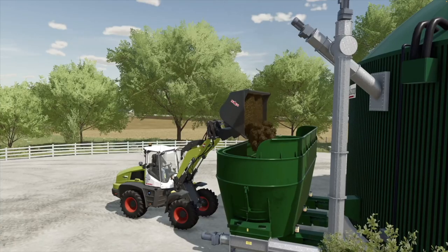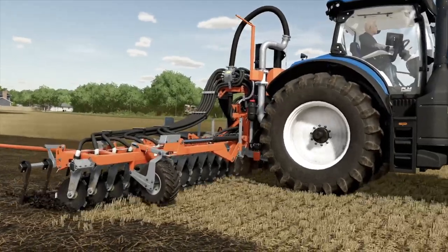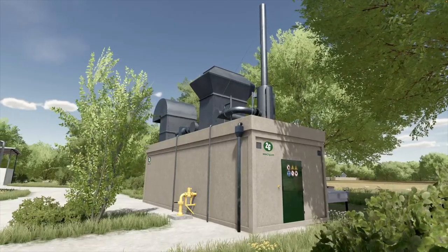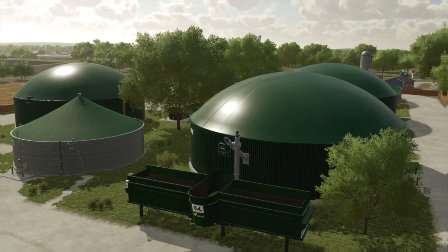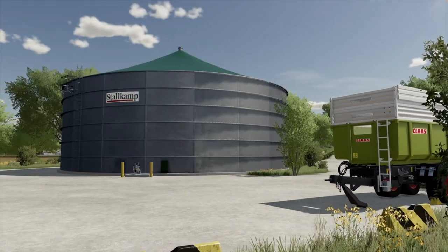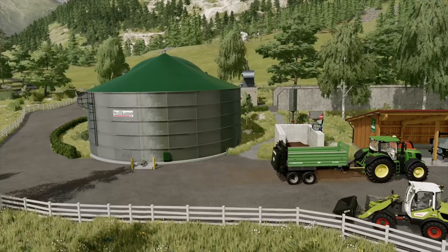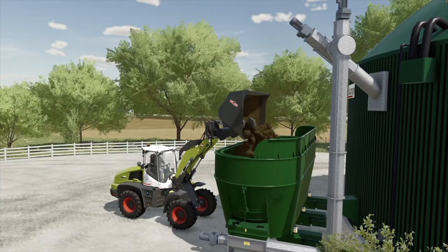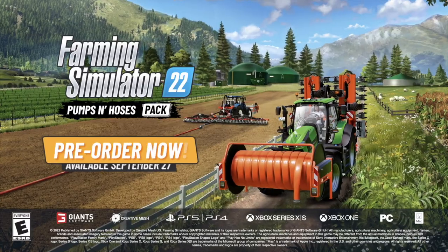The Pumps and Hoses DLC is going to be released next Tuesday, September 27th, for all platforms. It is a third-party DLC by Creative Mesh and is not from Giant Software, therefore it is not part of the Year One Season Pass, so you will have to purchase it separately. It's going to be $17.99 USD for all platforms. One cool feature is that it includes a version of Lobster's hose system, made popular in FS19 but previously PC only — this time it'll be for all platforms.